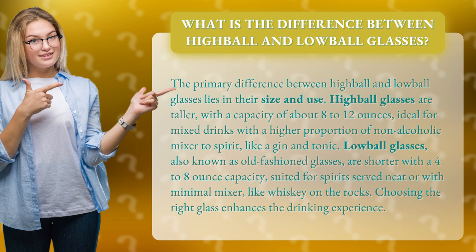Lowball glasses, also known as old-fashioned glasses, are shorter with a 4 to 8 ounce capacity, suited for spirits served neat or with minimal mixer, like whiskey on the rocks. Choosing the right glass enhances the drinking experience.